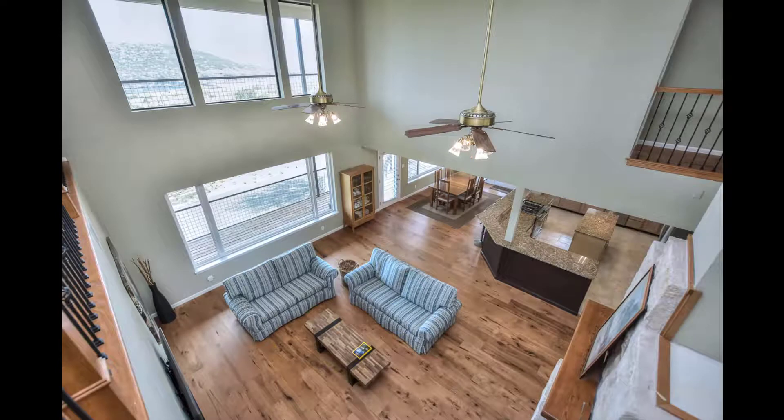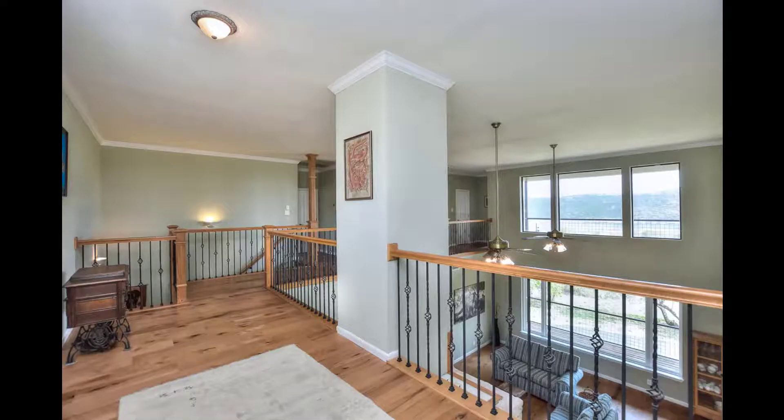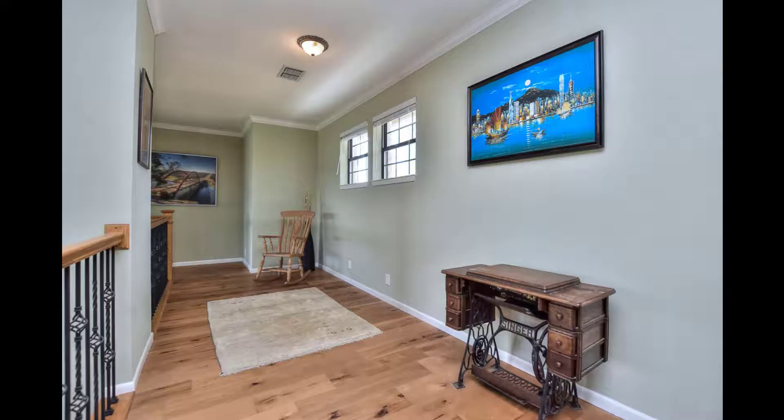As you hit the top of the stairs, just before you go to the secondary bedrooms, this is the view you have. Down the left side are the secondary bedrooms; across to the other side is the wonderful master suite. This upstairs can be a terrific loft for whatever use you would like.